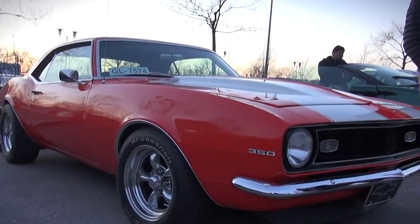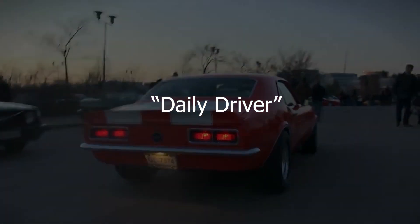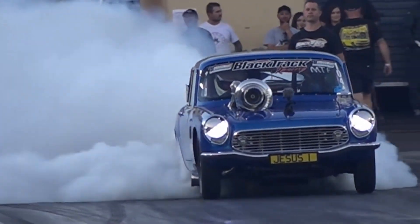When it comes to building custom daily drivers that boast mind-blowing performance, the search for the perfect engine is of paramount importance. When building your crazy, powerful, quote-unquote, daily driver, you have many options.